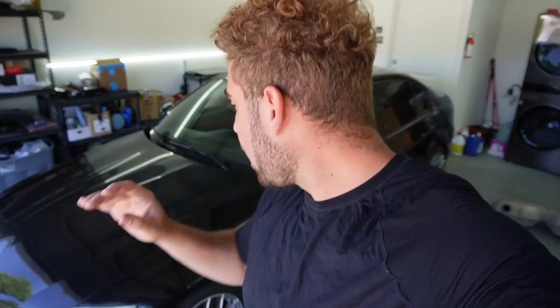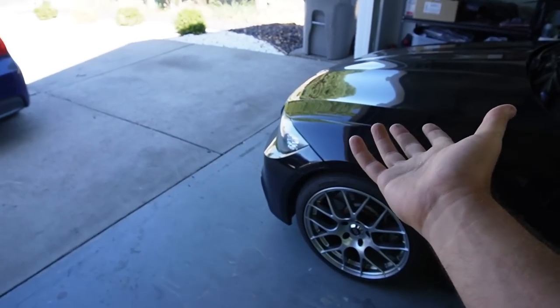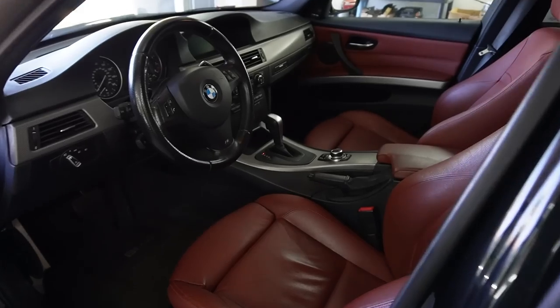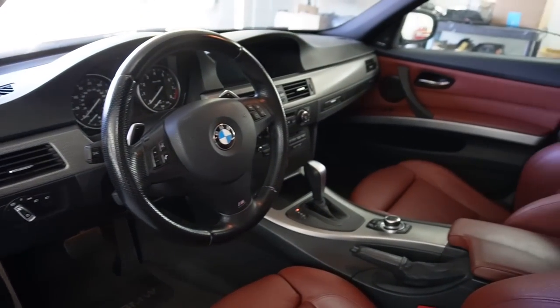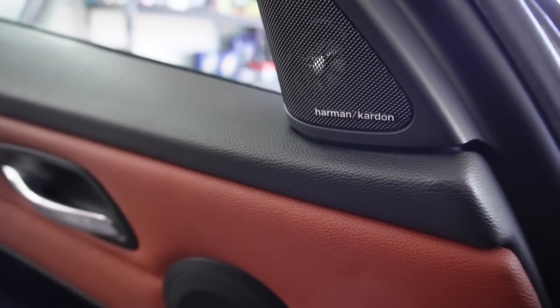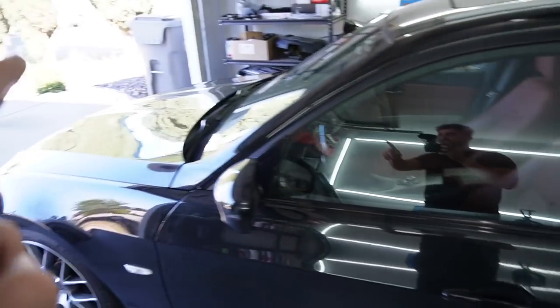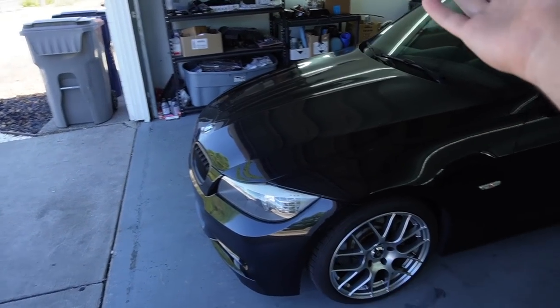So, long story short — we have a beautiful 2011 335i, 57,000 miles, black on red interior, M Sport package, clean title up for sale. I noticed two other people have similar cars listed at $18,000 with about 100,000 miles each — clean title, one black and one blue, both with black interior. This bad boy is rocking a beautiful red interior, honeycomb trim inside, Harman Kardon sound system, CIC navigation — all working perfectly. The only issue is one daytime running light on the passenger side just went out a couple days ago, which is a minor thing.